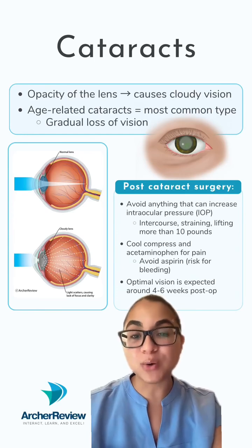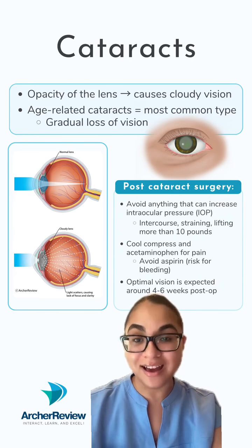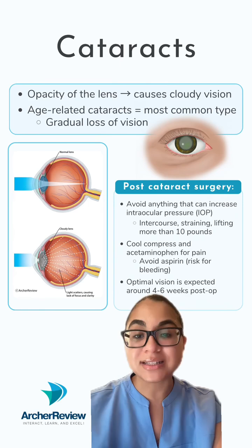Cataracts are primarily composed of proteins that clump together within the lens of the eye. This results in opacity of the lens, which causes cloudy vision.